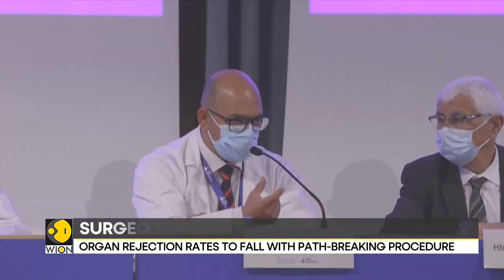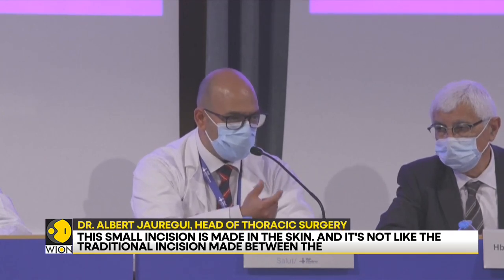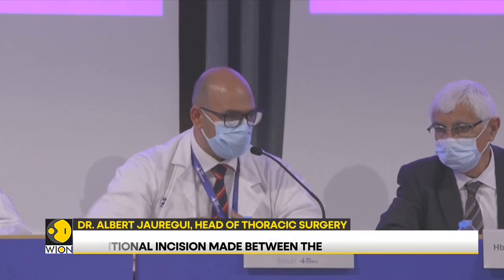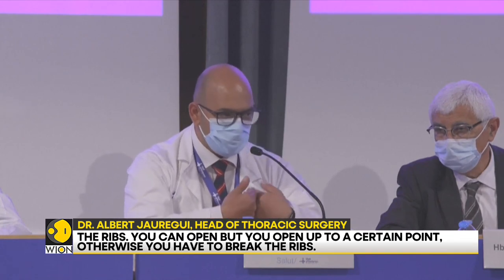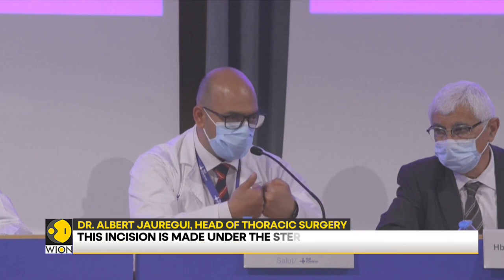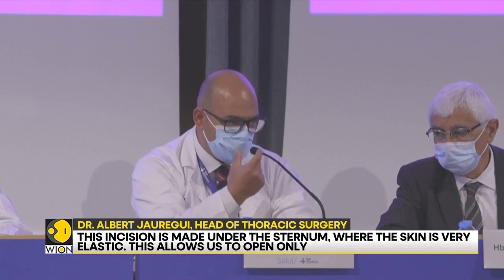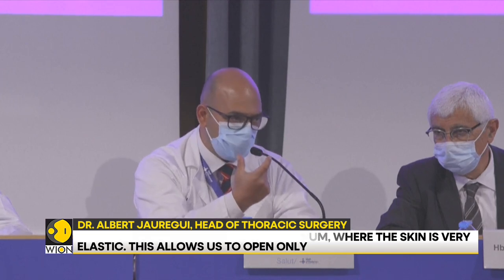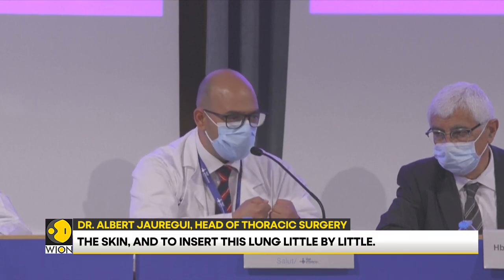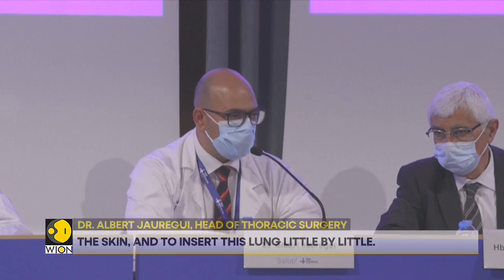Aquesta petita incisió es fa a la pell i no és com la incisió tradicional que en fa entre costelles, que nosaltres podem obrir, però obrim fins a un punt, perquè si no es comencen a trencar les costelles. Aquesta incisió tan petita que es fa a sota de l'esternor, la pell és molt elàstica. Doncs nosaltres podem obrir només la pell i anar introduint poquet a poquet aquest pulmó desinflat.